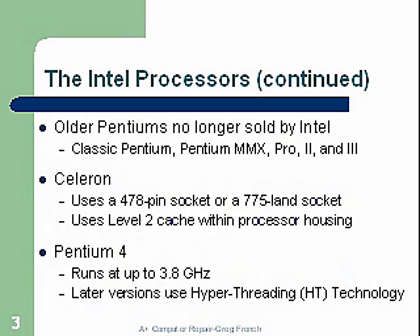The Intel processors continued. The older Pentium is no longer sold by Intel. It sold a classic Pentium, the Pentium MMX, the Pentium Pro, the 2, and the 3. The Pentium 2 was retired after the Celeron came out. The Celeron was actually a cheaper chip, but the engineers did such a great job on the cache performance that it was able to surpass the performance of the Pentium 2.